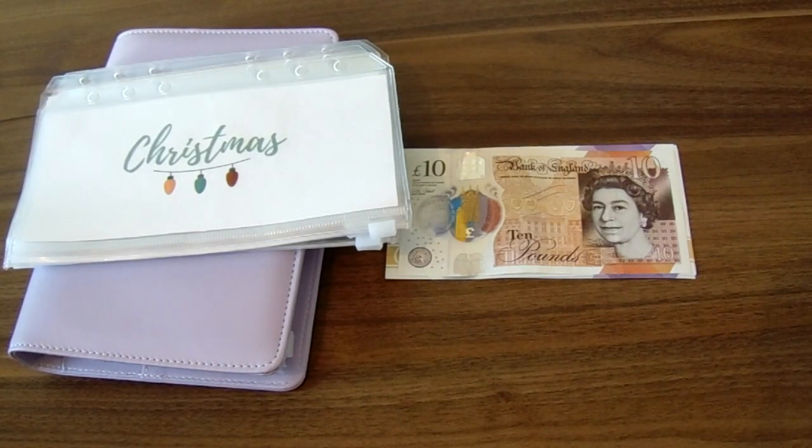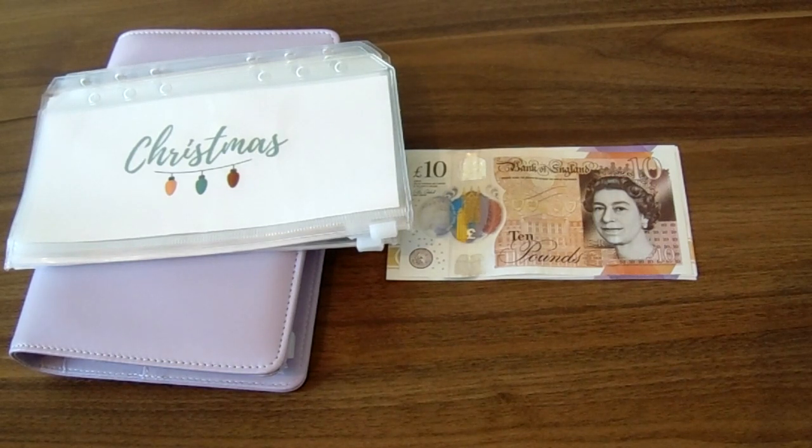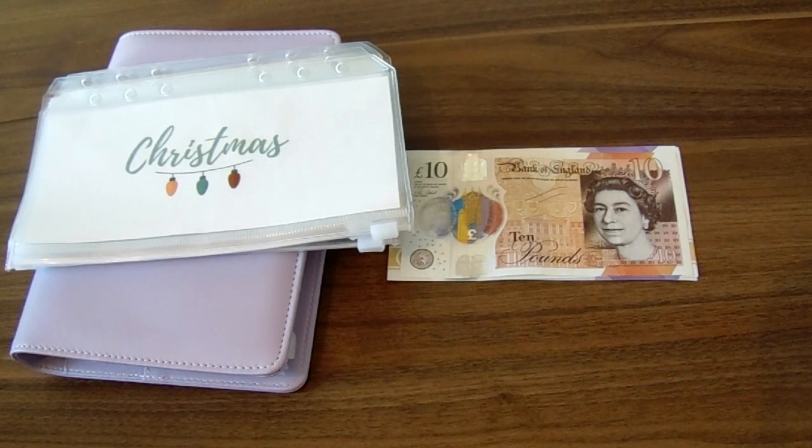Hello everybody, my name is Nicola and welcome back to my channel. This is the Fuga Cottage where we talk all things money to help you on your financial journey. Today's video is my first cash envelope stuffing for my sinking funds for January 2021. Don't forget to like and subscribe and let's get started.